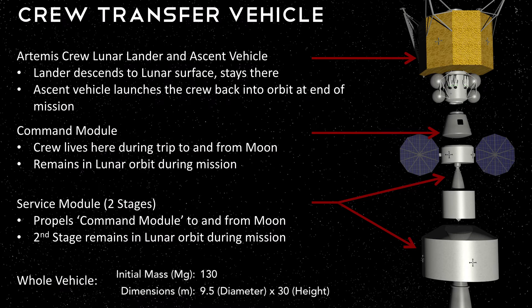Now that the habitat modules are set up and the colony is prepared, it is time to send the crew. To do this, we use the crew transfer vehicle, or CTV. The CTV is broken into five major pieces. Starting from the bottom right, we have the service module first stage, responsible for delivering the crew to LLO. The service module second stage has propellant for the return trip home after four and two-seventh years. The crew resides in the Artemis crew capsule for trips to and from the moon. Finally, the crew lands on the lunar surface in the Artemis crew lunar lander and uses the ascent stage to return home. The CTV fits our mass constraints, but we are unable to launch it in one launch because it is 30 meters tall.